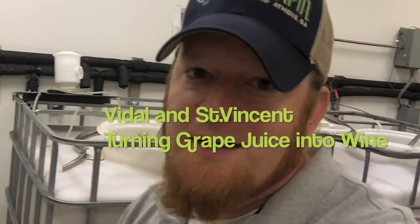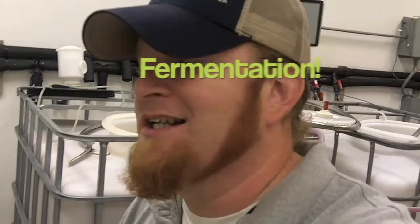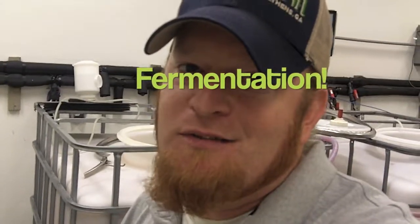Hey guys, it's Rob. Thanks for coming out to the Therapin Station page and checking out this video. I wanted to give you a little look at two fermentations that we have going on right now. We have a St. Vincent and a Vidal fermentation that we just kicked off three days ago. Check it out.